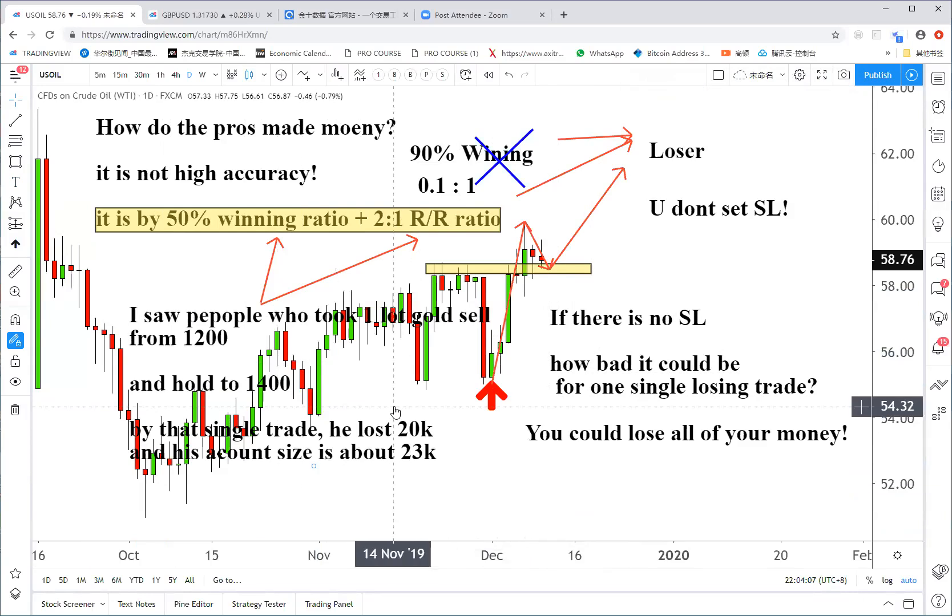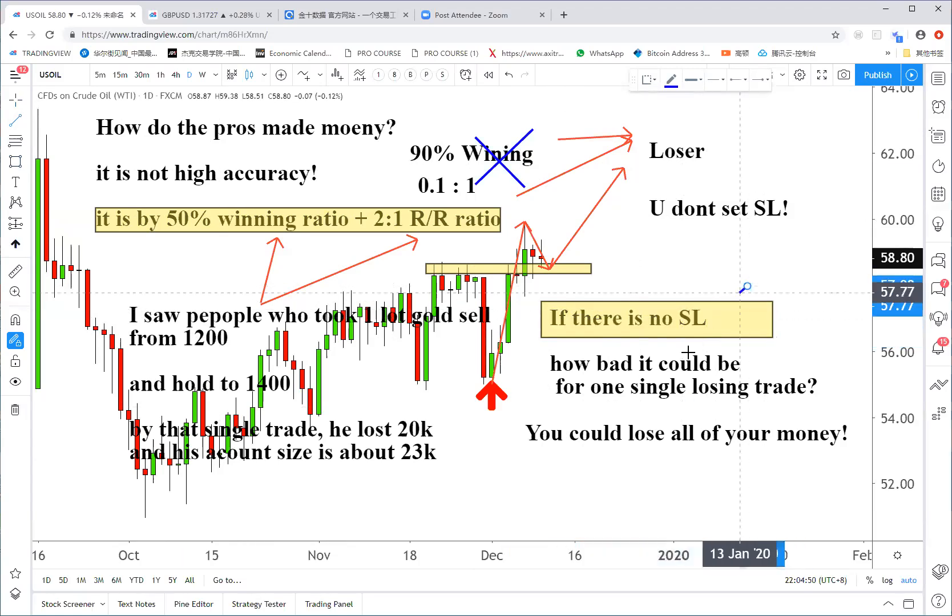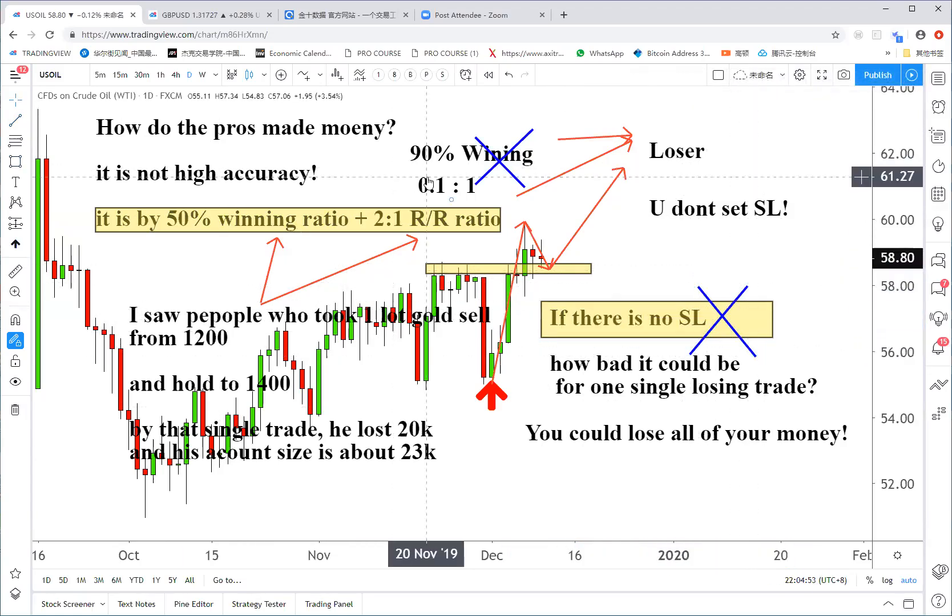By that single trade, he lost $20k, and his account size was about $23k — he lost 90% of his money. He was in a super worried condition, every day anxious about whether gold would go higher, whether he'd lose everything. He was scared, worried, anxious, and couldn't sleep. So if you don't want these bad things happening to you, you have to set a stop loss. People who never use stop loss will have a very bad reward-to-risk ratio.